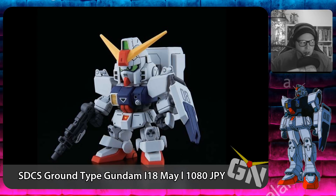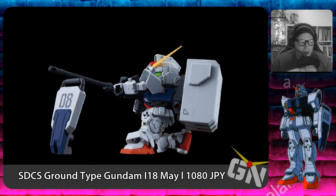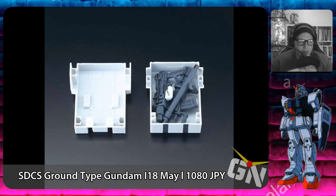The first kit coming out this month is the Super Deformed Cross Silhouette Ground Type Gundam, releasing on May 18th, 2019 for a price of 1,080 Japanese yen.